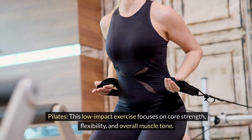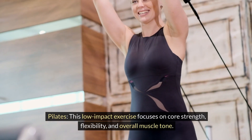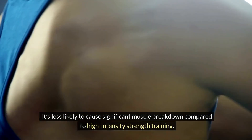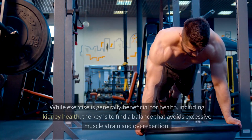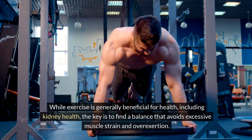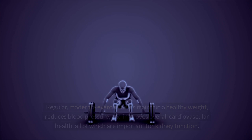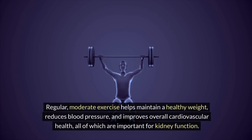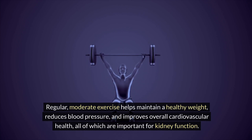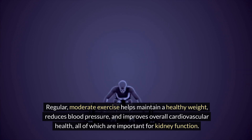Pilates is a low-impact exercise that focuses on core strength, flexibility, and overall muscle tone, and is less likely to cause significant muscle breakdown compared to high-intensity strength training. While exercise is generally beneficial for health, including kidney health, the key is to find a balance that avoids excessive muscle strain and overexertion. Regular, moderate exercise helps maintain a healthy weight, reduces blood pressure, and improves overall cardiovascular health, all of which are important for kidney function.